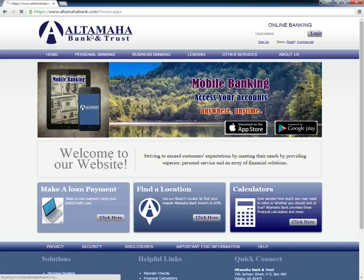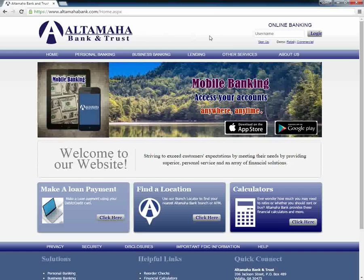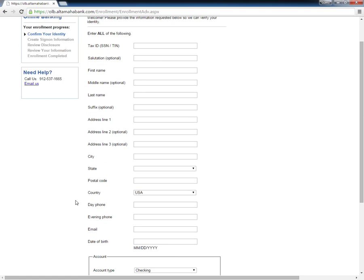Customers who want to enroll their bank accounts for internet banking need to visit the home page and then click the sign up button located under the Online Banking section. This directs users to a new page where they must fill in all the blank fields with relevant personal information and then click the button that says continue enrollment.